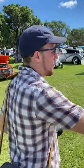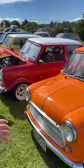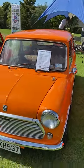Of course, there's also something a bit more older: an original 1979 Morris Minor, going back a bit.